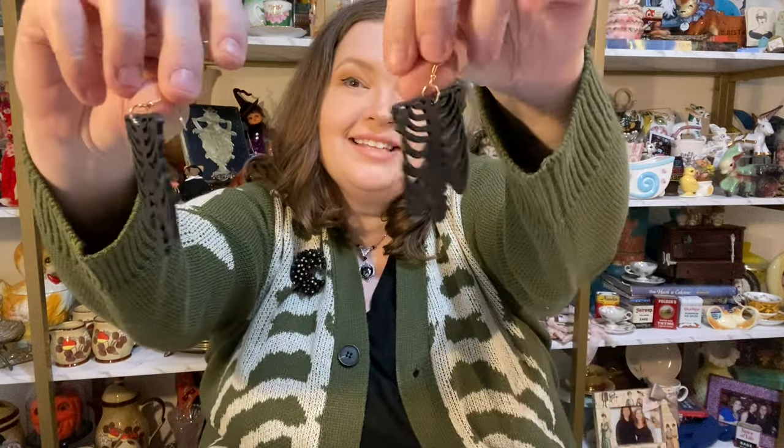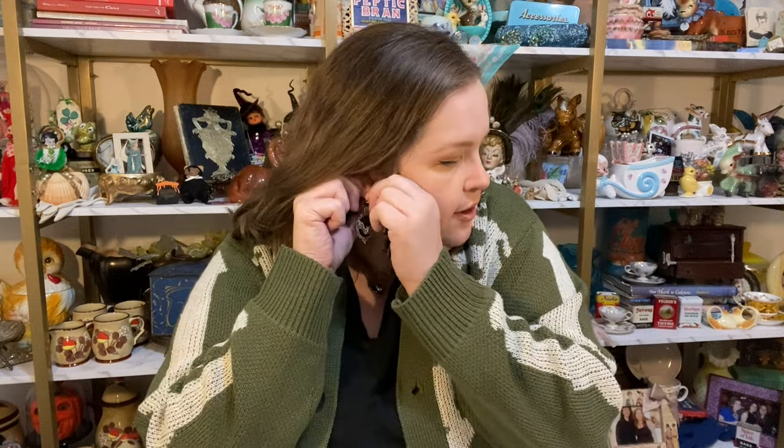I'm gonna take these ones out of the pack too because they're kind of hard to see. Oh these are so great. These are skeleton rib cages. So fun — they go great with my sweater! By the way, thank you to the person who told me about the rib cage sweater — there was a kind that was double-sided. I went back to look and found one that's double-sided and a cardigan, and I love cardigans. This was also one of my late-night purchases. I think I'm gonna wear these today because the rib cages match my outfit perfectly.